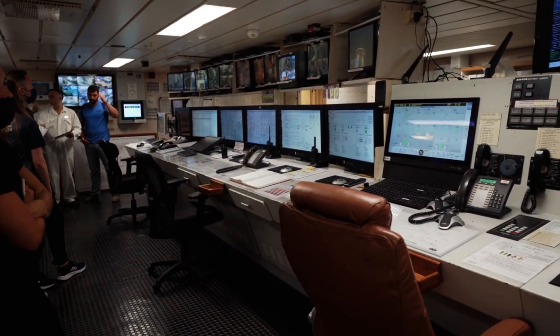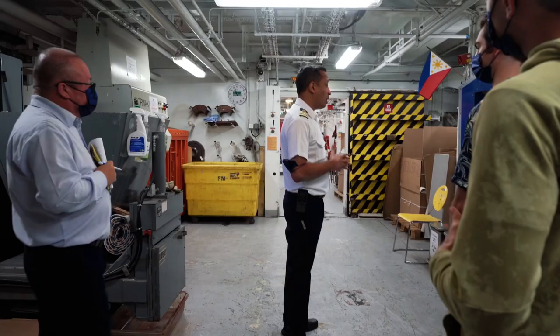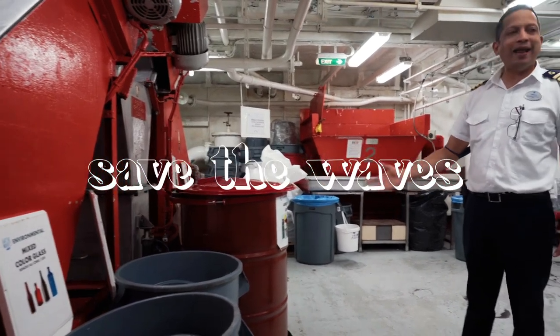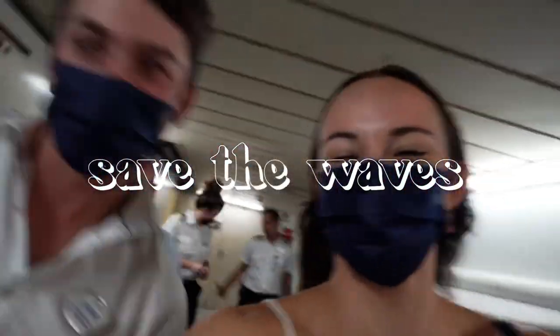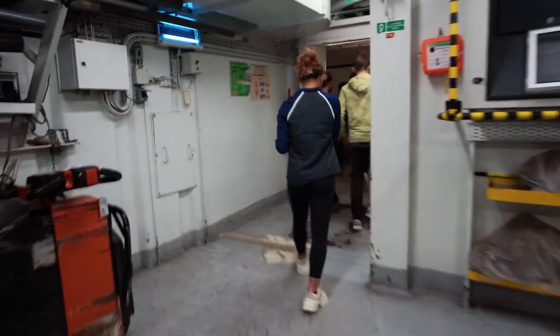The engine control room is obviously a vital department for the ship, along with the Waste Management and Environmentalist Department. Royal has a program called Save the Waves, and it's an extensive effort to separate and recycle all the waste on the ship. It's super impressive and I'm so thankful for all the guys that work here.